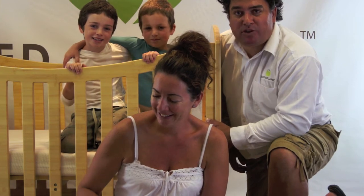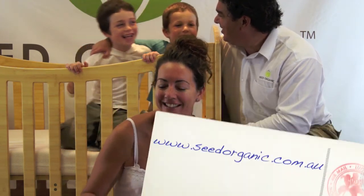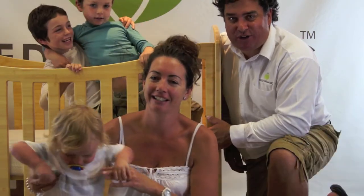They are regrown as quickly as possible. Thank you for watching, we greatly appreciate it. Thanks a lot to all the kids. And once again, any questions please go to www.seedorganic.com.au. Thank you.